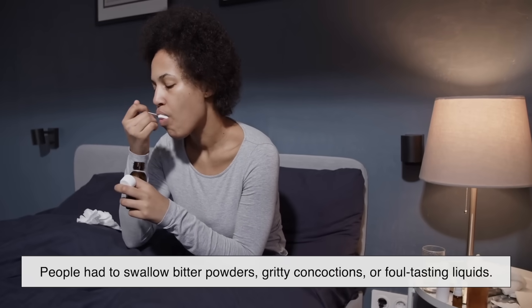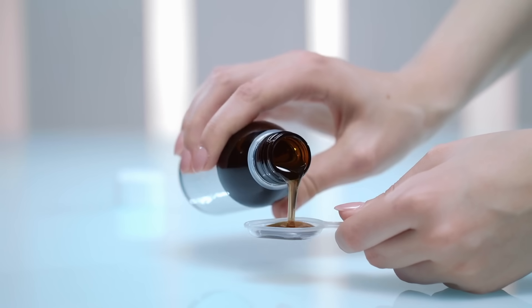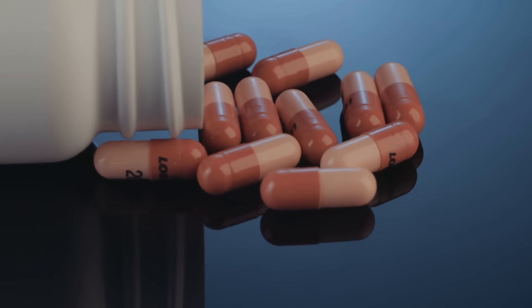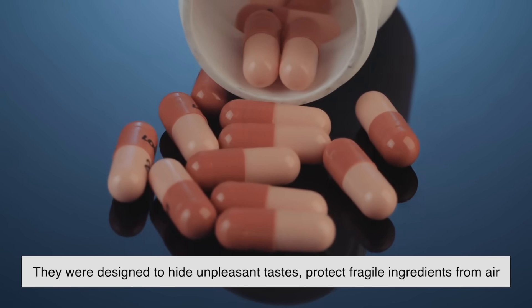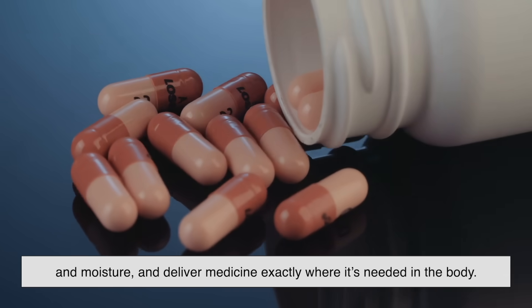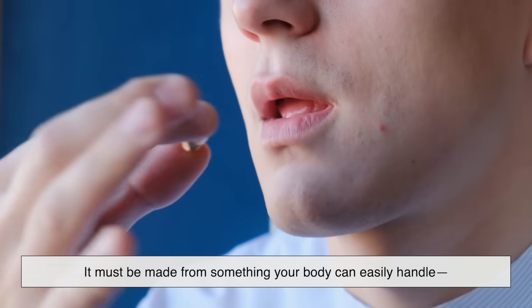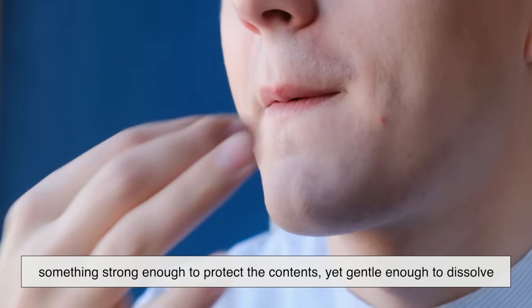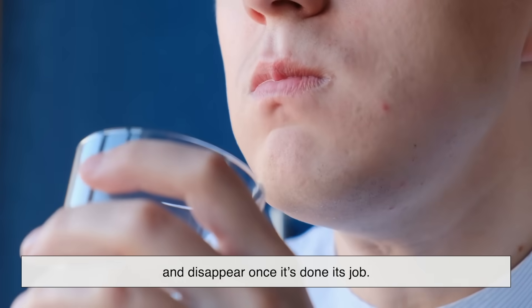Before capsules came along, taking medicine was far from pleasant. People had to swallow bitter powders, gritty concoctions, or foul-tasting liquids. It wasn't just uncomfortable — it made proper dosing unreliable. Capsules changed all that. They were designed to hide unpleasant tastes, protect fragile ingredients from air and moisture, and deliver medicine exactly where it's needed in the body. But for a capsule to do all that, it must be made from something your body can easily handle — something strong enough to protect the contents, yet gentle enough to dissolve and disappear once it's done its job.